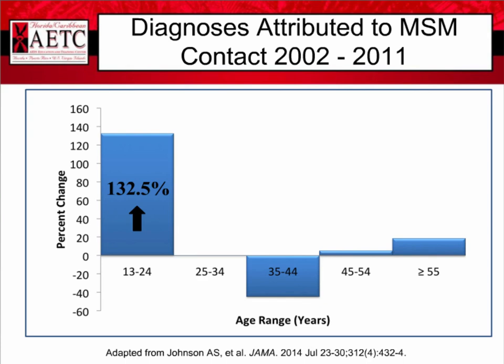A reminder about the benefits of knowing your HIV status: if you're HIV negative, you can continue to practice safer sex and needle practices, talk to your partners about condom use, cleaning your needles, or using syringes that contain less blood for people in states without a needle exchange program. These folks can also be assessed as candidates for pre-exposure prophylaxis. Those found to be HIV positive can become quite good at understanding safer sex and needle practices, understand their risks better, and use antiretroviral therapy both for their individual health and to prevent infection to sexual and injection partners.